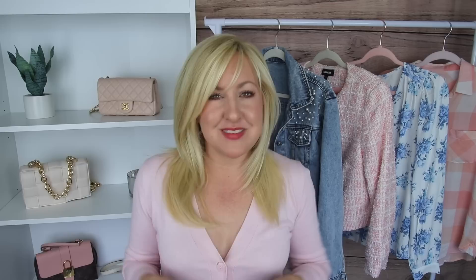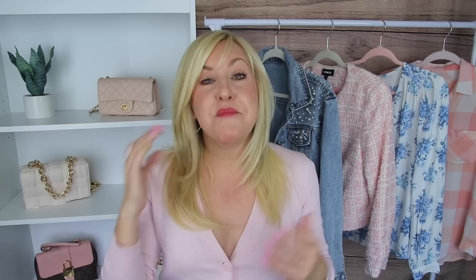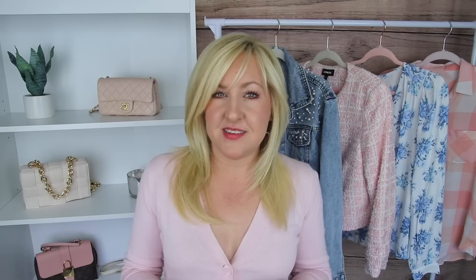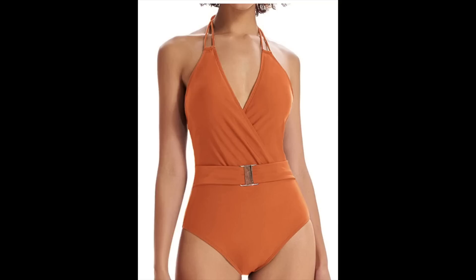It will come as no surprise that I really like belts on swimsuits. If you've been watching us, you know Christina and I love a belted shirt dress or any detail that pulls in the waist and creates definition. Adding a belt detail to a swimsuit creates a cute element that elevates the look while also doing the strategic job of creating waist definition. This is especially great if you have more of an athletic or rectangular build.